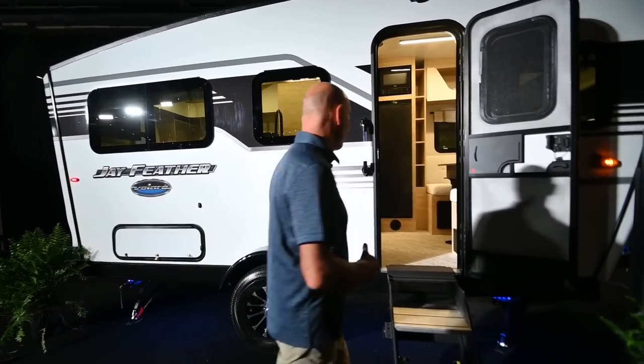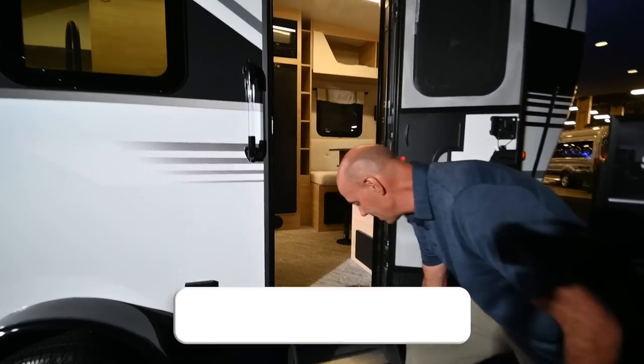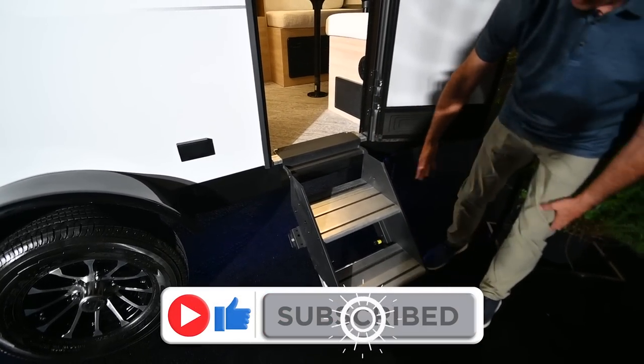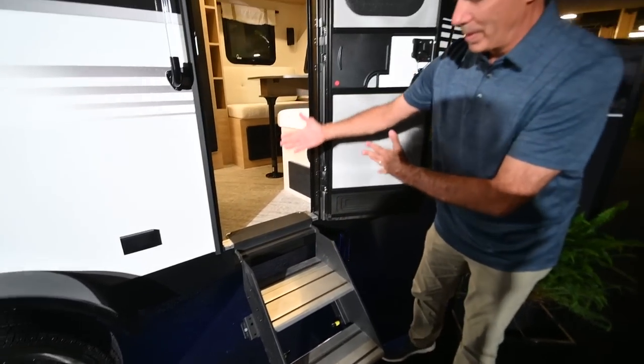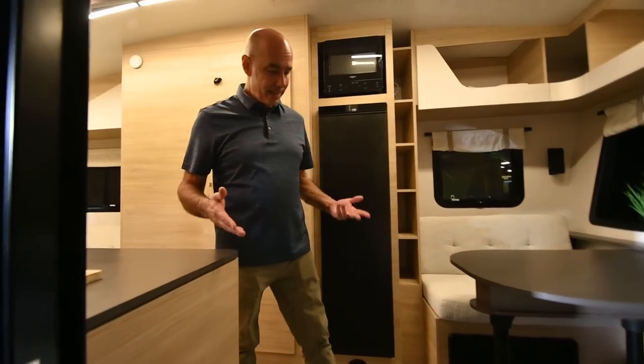I don't know a lot about this — this is the first time I've seen it, but let's take a quick look. Standard on all Jayco models coming in 2023 are these Lippert steps that fold up and are easily adjustable. So check out the inside.